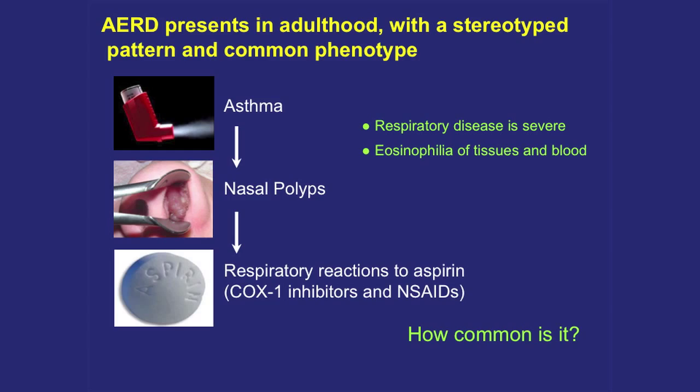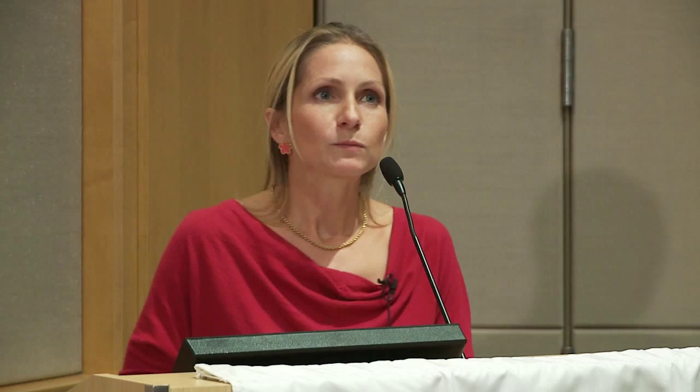AERD presents in adulthood, usually young adults in their 20s, sometimes 30s. It's a very bizarre yet very stereotyped common phenotype — although individually patients have strange symptoms, they all have the same strange symptoms. Generally it develops over a period of weeks to months: last Christmas you were fine, this Labor Day you're really sick. In that period, you develop asthma, nasal polyps, and bizarre respiratory reactions to COX-1 inhibitors — specifically to aspirin, after which the disease is named.